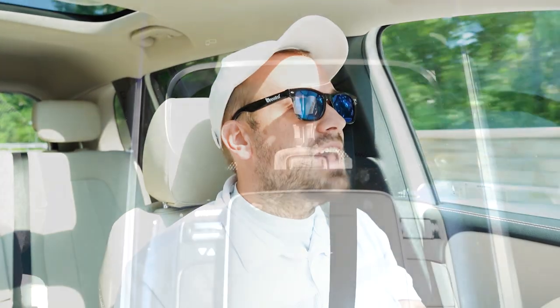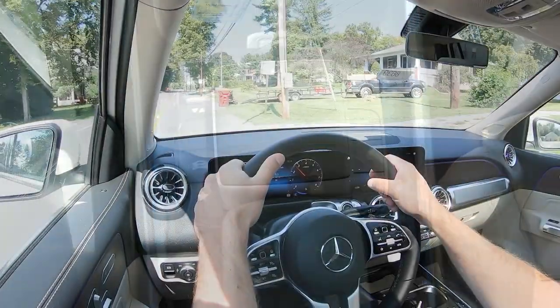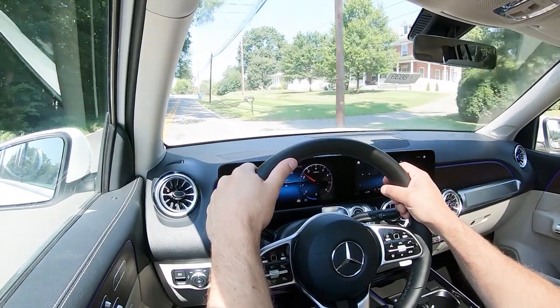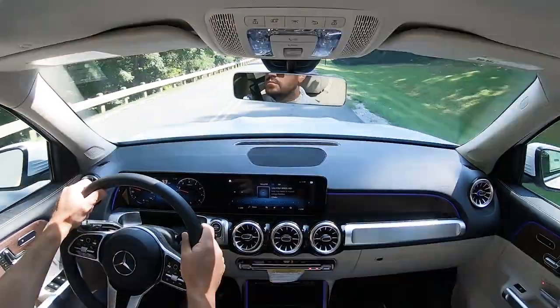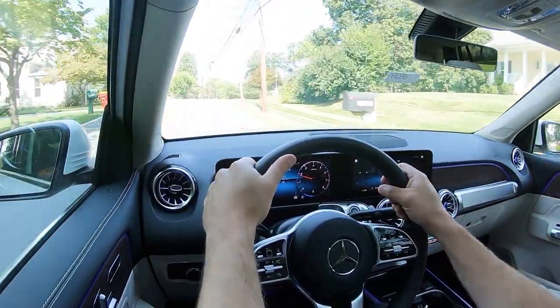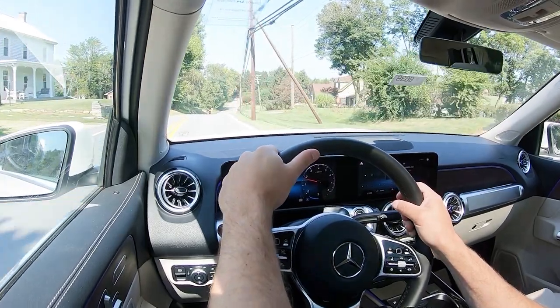MPG numbers come in at 24 city and 32 highway for the front-wheel-drive, and 22 city and 30 highway for the all-wheel-drive. Power is sent through an eight-speed dual-clutch with paddle shifters. Before the acceleration test, I wanted to mention the drive modes — called Dynamic Select — located just to the left of the touchpad controller. You get Eco, Comfort, Sport, and Off-Road modes, adjusting shift points, throttle response, steering sensitivity, and the eco start-stop system.